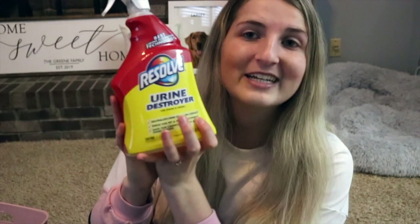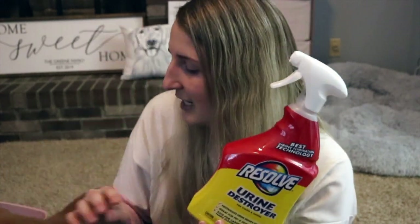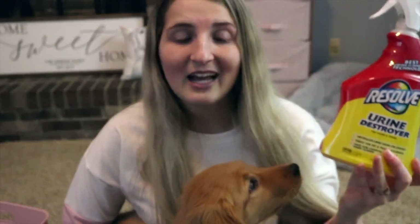We also got a new bottle of odor and stain remover because puppies mean accidents — it's inevitable. We also bought a big pack of paper towels just in case. Luckily I think Kobe has only had three accidents total: two right when we first brought her home and then one recently, so overall she's doing pretty well.